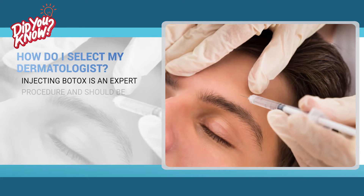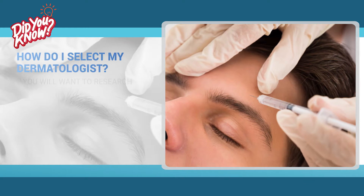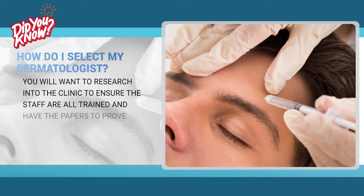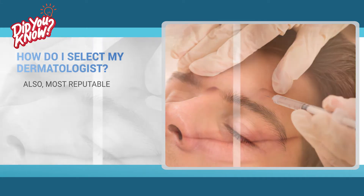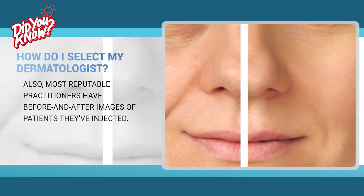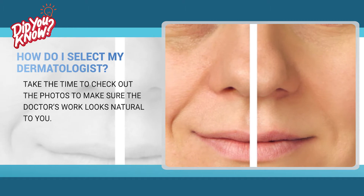Injecting Botox is an expert procedure and should be administered by a qualified and trained practitioner. You will want to research the clinic to ensure the staff are all trained and have the papers to prove their qualifications. Also, most reputable practitioners have before and after images of patients they've injected. Take the time to check out the photos to make sure the doctor's work looks natural to you.